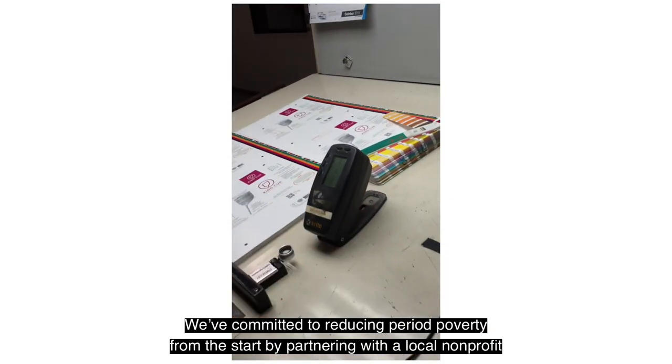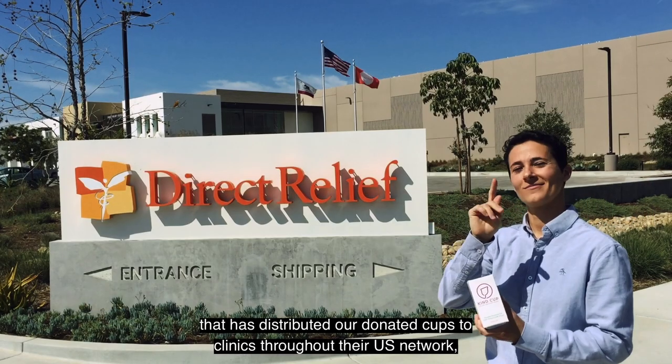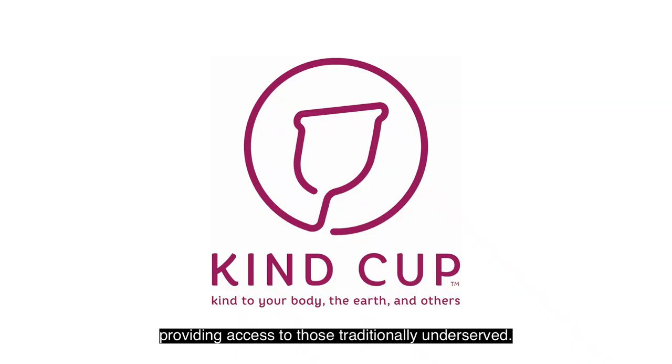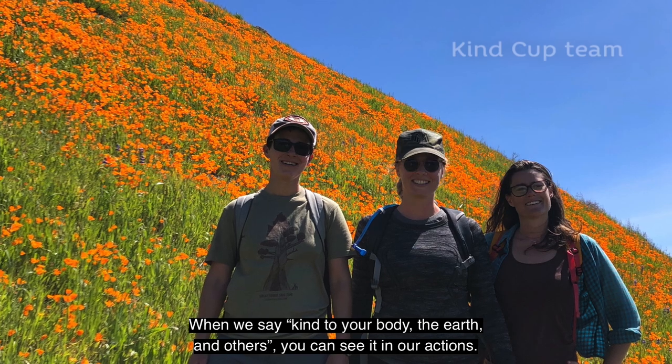We've committed to reducing period poverty from the start by partnering with a local non-profit that has distributed and donated cups to clinics throughout their U.S. network, providing access to those traditionally underserved. When we say kind to your body, the earth, and others, you can see it in our actions.